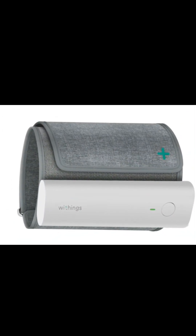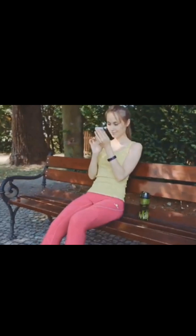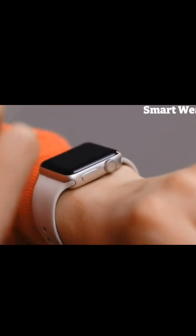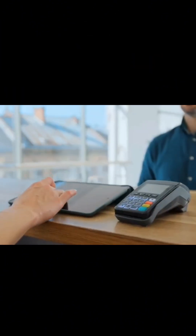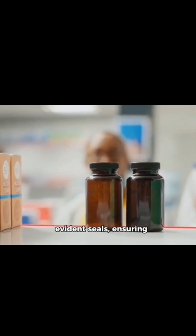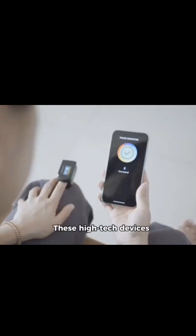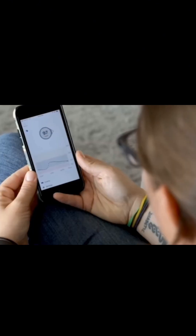Hey everyone, welcome back to our channel. If you're passionate about health and technology, you're in the right place. Today, we're diving into the top 10 health monitoring technologies that are transforming the way we manage our health. From wearables to smart devices, these innovations are making it easier than ever to stay on top of our wellness game. Make sure you stick around until the end because you won't want to miss any of these amazing tools.